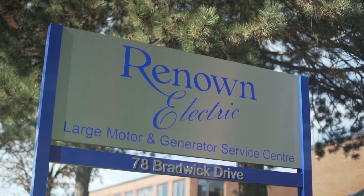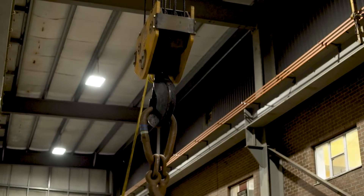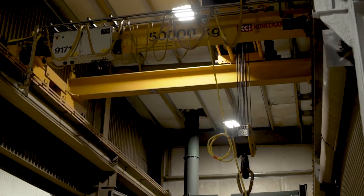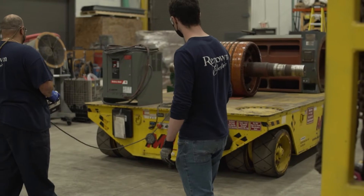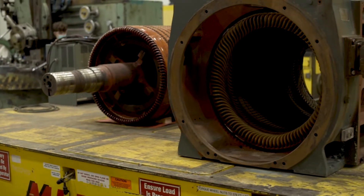Our 78 Bradwick location, which is our large motor division, we're capable of lifting 50 ton. We have three 50-ton cranes in the shop. Engineered lifts, no problem. We have drive-in ability for any large vehicles to come in and help with engineered lifts in the facility.